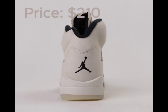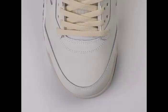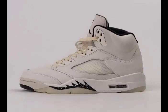Available at select Jordan Brand retailers both in-store and online, including Nike.com, the retail price tag is set at $210 USD. Don't miss out on the AJ5 Sail from the Sail series arriving in summer 2024. With its timeless design and premium materials, this sneaker promises to be a must-have for any sneaker enthusiast.